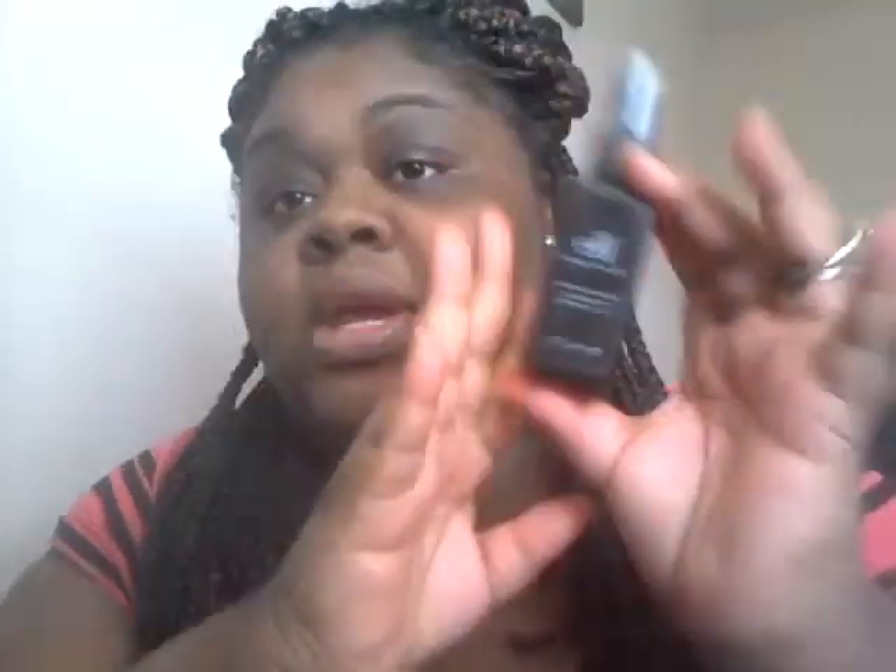My first product that I constantly used mostly throughout the whole entire year 2013 is the ELF makeup mist and setting spray. I love this product — for it to be only three dollars, it's a really good product. It sets my makeup well. I just started using the Urban Decay All Night spray, so I'm going to see how that goes.